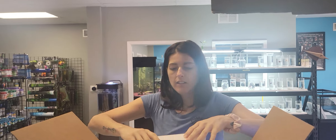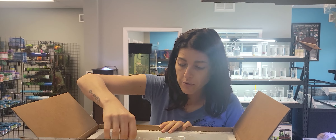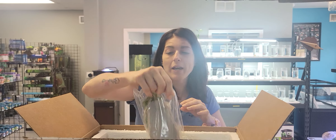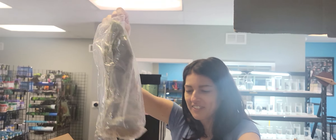Alright, let's see what plants we got. We get sent what they have, so it's always a surprise for us too. We got my favorite — some Mayaka, the Dr. Seuss plant. It's a huge, big, tall Mayaka. Nice and fuzzy.